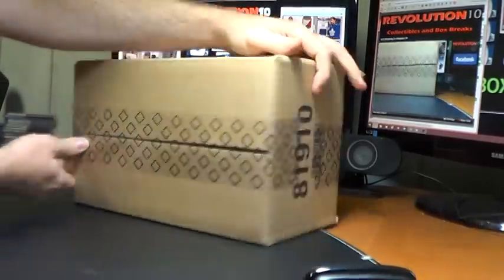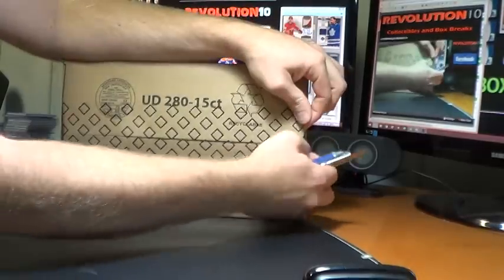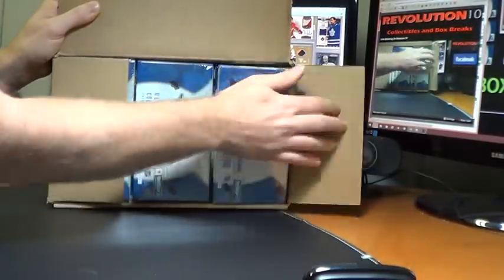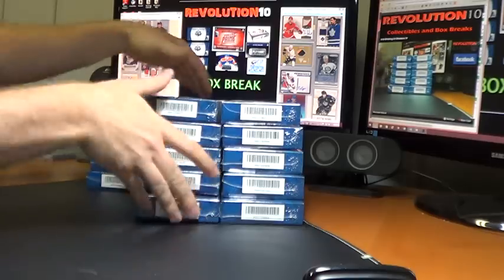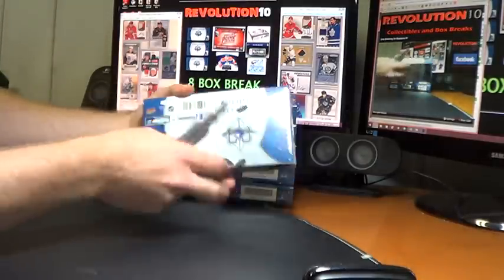Here we go — 15 boxes. Every card in here ships on the 1st and 15th of every month. Let's pull some sickness. I noticed some other people having a little bit of trouble opening these at first, so I'm going to try not to do that. Good luck, everyone.